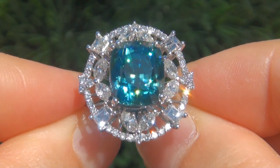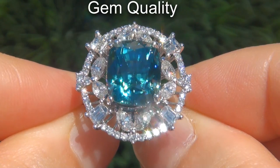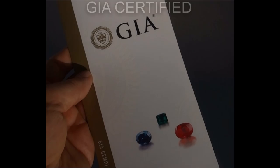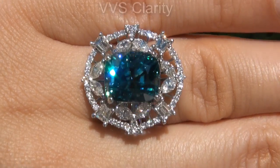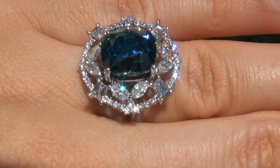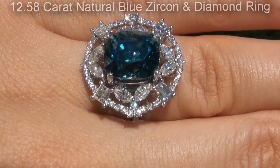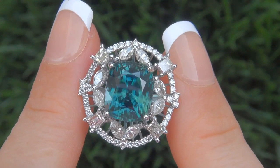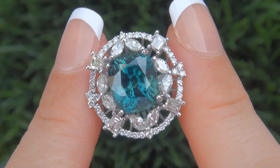Welcome to Certified Jewelry. Just in from our consignor is this gem quality, investment grade, GIA certified, extra fine, VVS clarity, 12.58 carat natural blue zircon and diamond ring. It is a genuine solid 14 carat white gold vintage ring from a local estate collection.